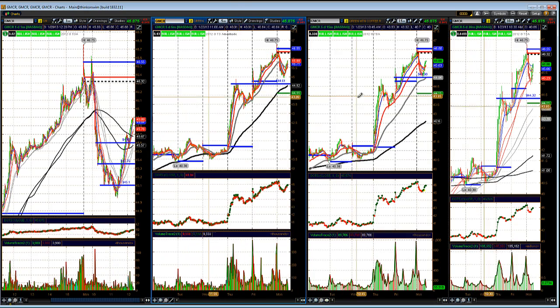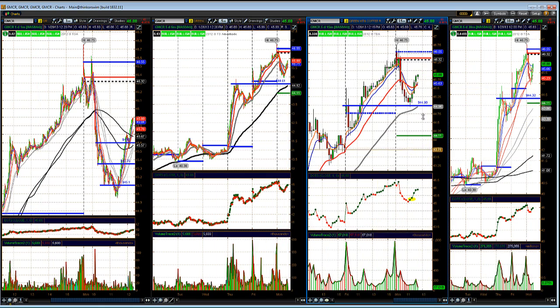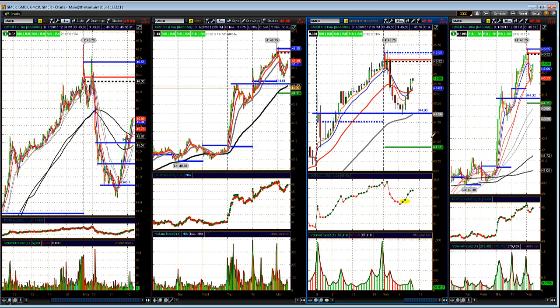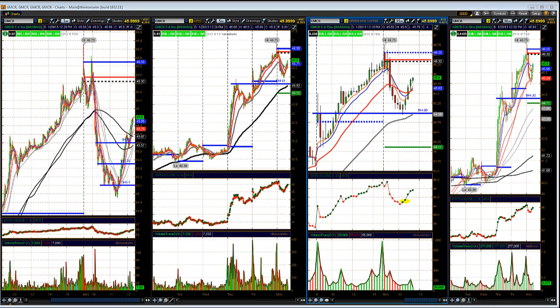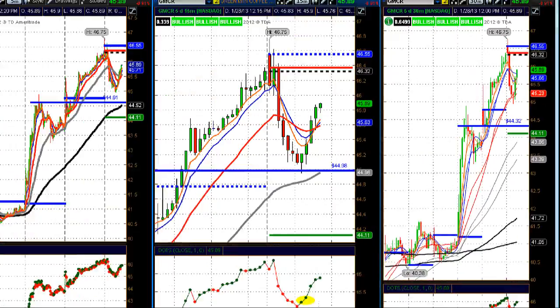Another stock we're watching — I called GMCR out in the chat room for a long trade, and this one's going off to the races. I got long GMCR at 45.17, using the level of the day as a stop — so we're risking about 17 cents, call it 20 cents. Trying to make a 3-to-1 trade, meaning 60 cents. So 60 cents plus 45.20 gives you a target of 45.80 — a nice little 3-to-1 trade that we caught in the chat room.